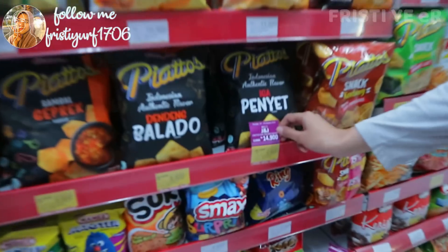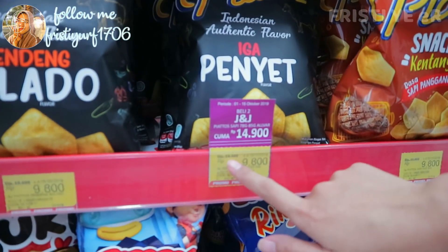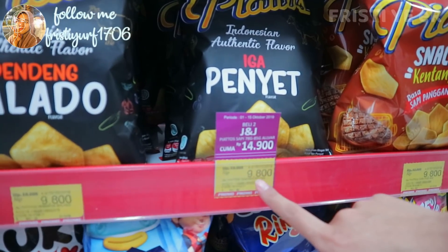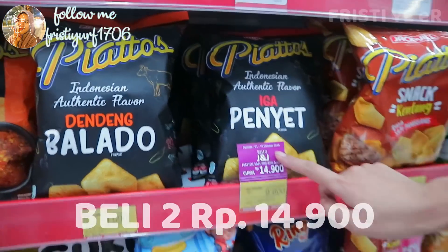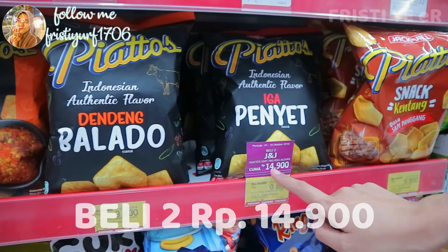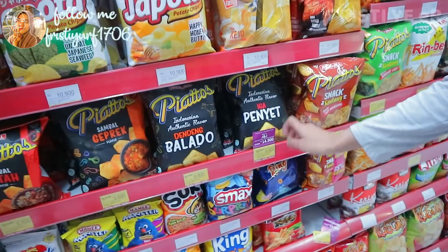Ini nih guys, kalau beli 2 jauh lebih murah. Harga normalnya kan Rp10.000, kalau beli 1 diskon jadi Rp9.800. Nah, kalau kita beli 2, harganya lebih murah lagi — Rp14.900 sudah dapat 2 dong. Aku mau beli deh.